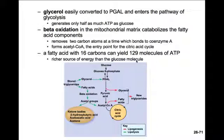Take a moment to pause and diagram the utilization of lipids in the process of cellular respiration. Consider how stored triglycerides get broken down into glycerol and free fatty acids, how the fatty acids are oxidized into acetyl groups, and where each of them enters the process of glycolysis and mitochondrial reactions. Then we'll continue on with protein metabolism.